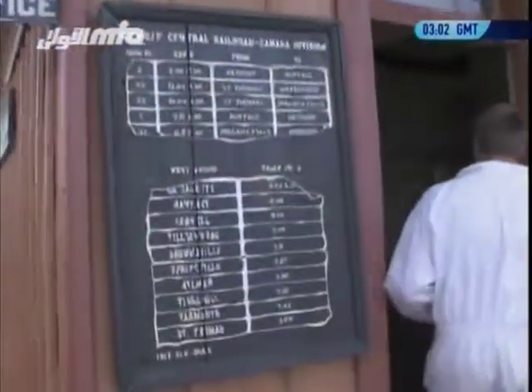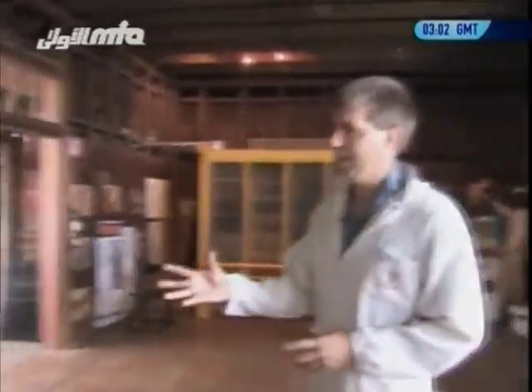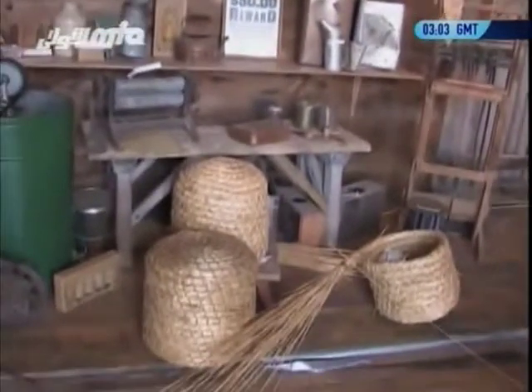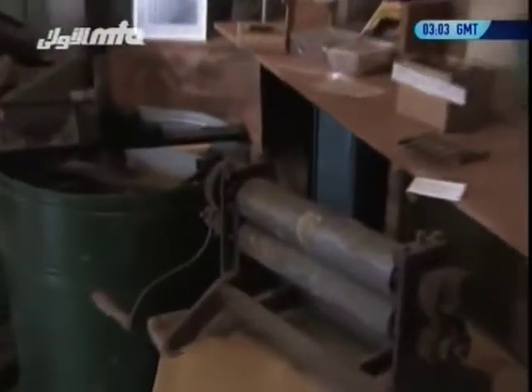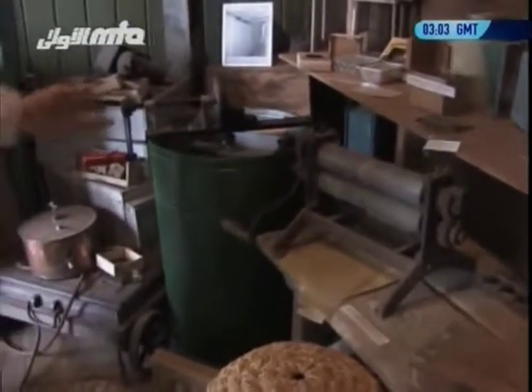This is the Bee Information Station. Over here we have antique beekeeping equipment that my father has been collecting over time. On the floor you can see straw skeps, which is the original way that people used to keep bees in the Netherlands and also pioneers that came over to Canada. When you're making foundation, you roll flat sheets of wax through and there's a honeycomb shape that imprints into the wax.